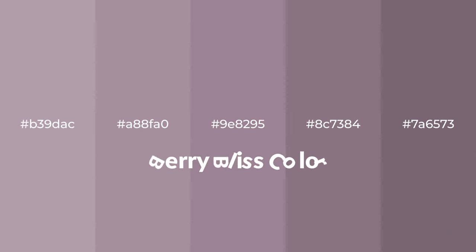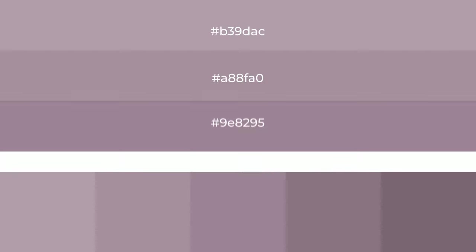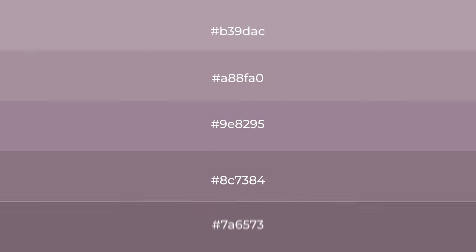Warm shades of berry bliss color with violet hue for your next project. To generate tints of a color, we add white to the color. Tints create light and exquisite emotions. To generate shades of a color, we add black to the color, and it is used in patterns, 3D effects, and layers. Shades create depth and drama.